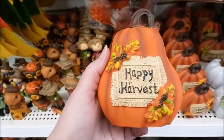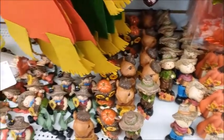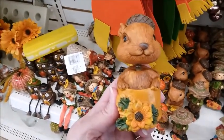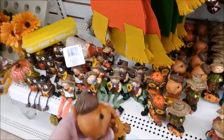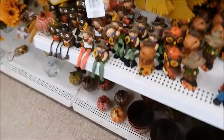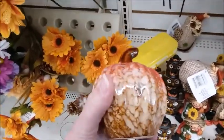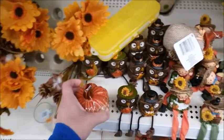Happy Harvest. These little figurines are starting to disappear. I really like this — it's good. I just don't really need it because I don't like having a lot of clutter, so if I got something like this I'd have to find a place to put it. But these are pretty pumpkins. This one is ceramic — it's really pretty.